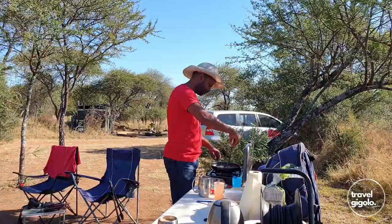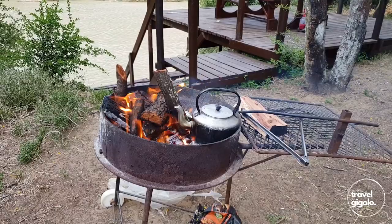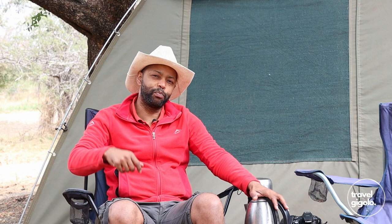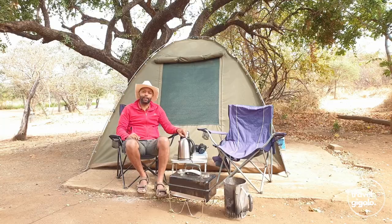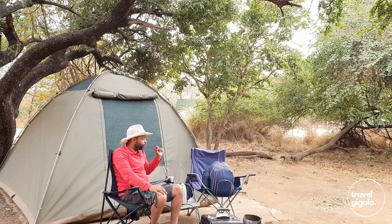An electric kettle is really important to have. You can use a regular kettle on a gas stove or fire, but the electric kettle saves a lot of time — it's just really easy to make hot water. We carry this around and think it's a great addition to our camping setup. A steel one is good because it can bounce around in the car and handle the bumps on corrugated dirt roads.